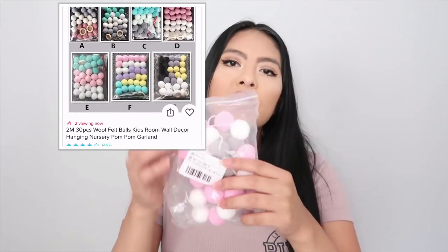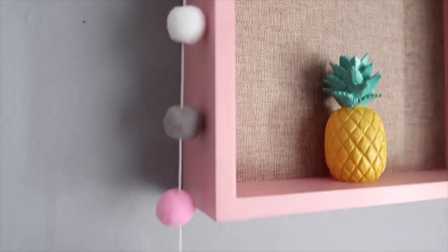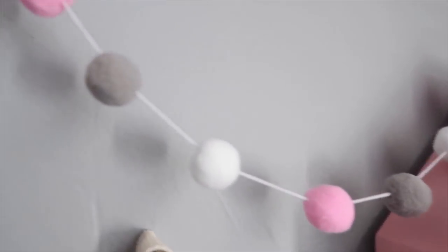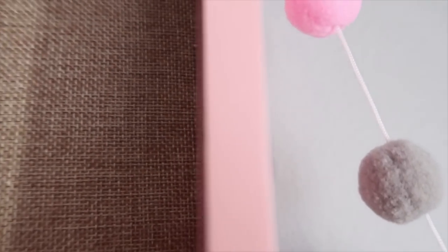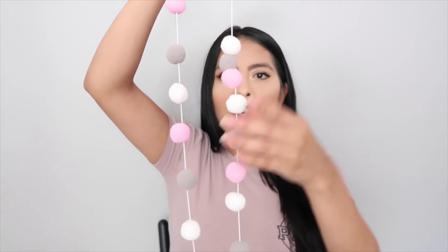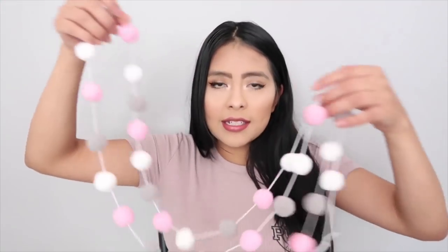The second decor item is these felt pom-poms. I was actually pretty surprised by how long it is — it's super long for the price, which was like one or two dollars. At first I was going to make my own, but I would have spent more money buying everything separately, so I just got this. It looks really nice and you can pick from a bunch of different colors. You can also move the pom-poms around, closer together or further apart, and they won't slide once set. I really like it.